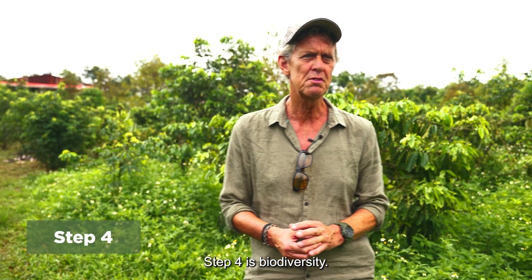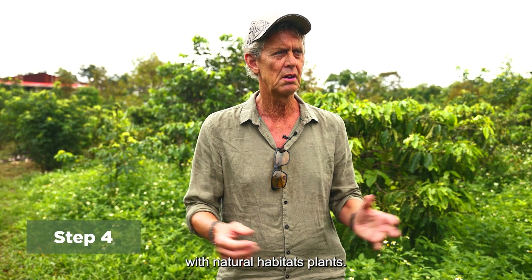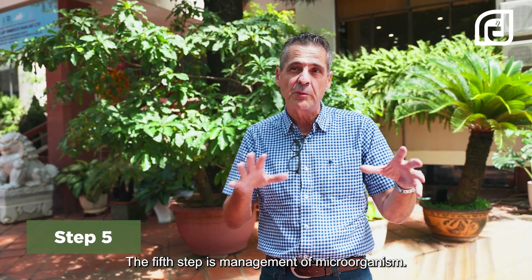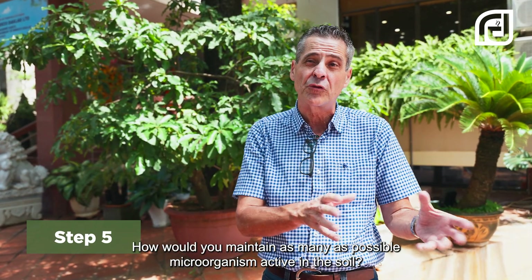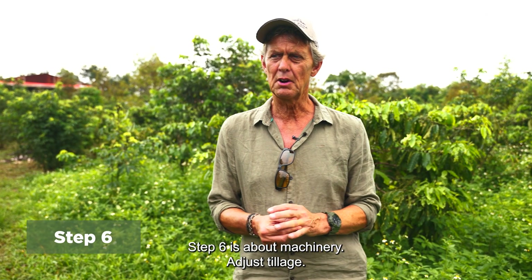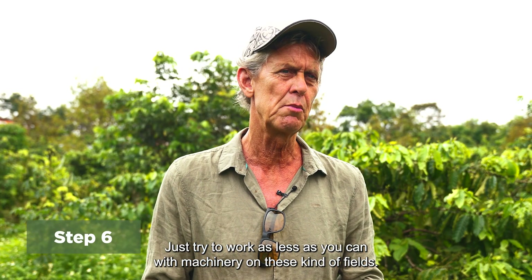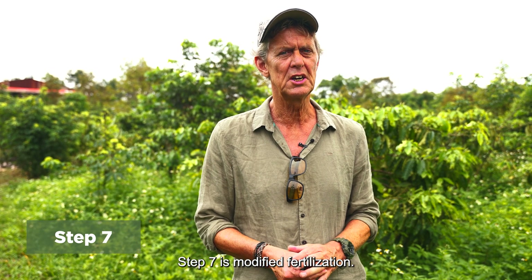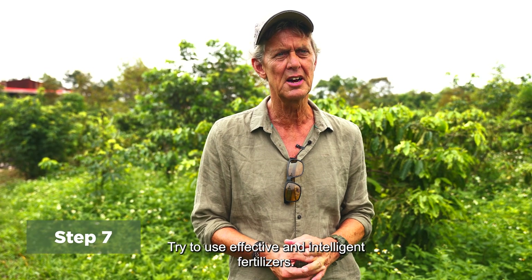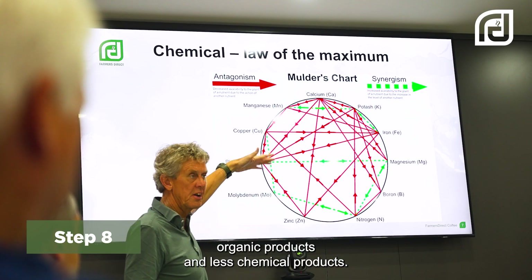Step four is biodiversity — try to restore biodiversity with natural habitat plants. The fifth step is management of microorganisms: how could you maintain as many microorganisms as possible active in the soil? Step six is about machinery and adjusted tillage — just try to work as little as you can with machinery on these kinds of fields. Step seven is modified fertilization — try to use effective and intelligent fertilizers. Step eight is integrated pest management, to use more organic products and less chemical products.